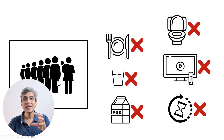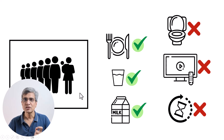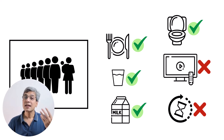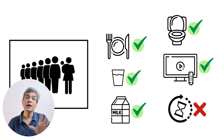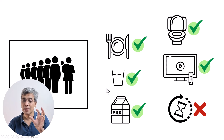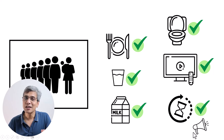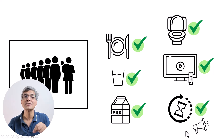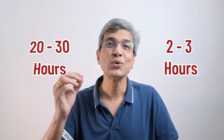Since everybody was contained in a small space, it became possible to arrange for food and water, and they even ensured milk packets were available for children. They had dedicated toilet facilities in each block, and they installed large television sets so the crowd remained entertained. The system also allowed them to predict the time it would take for people to get their Darshan, so they made announcements about the expected wait time. This gave devotees hope and crowd management became much simpler. The overall result: wait time reduced from 20–30 hours down to less than 2–3 hours.